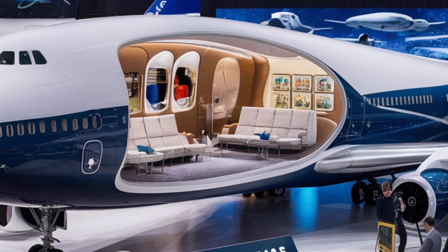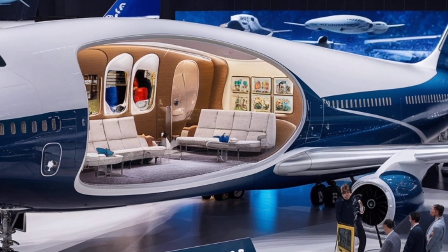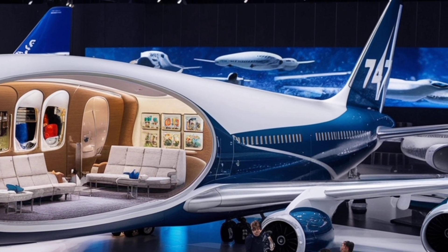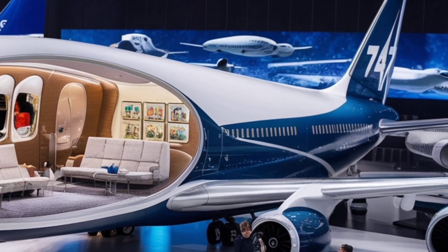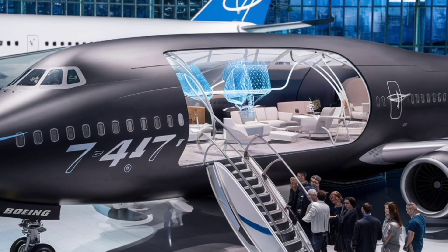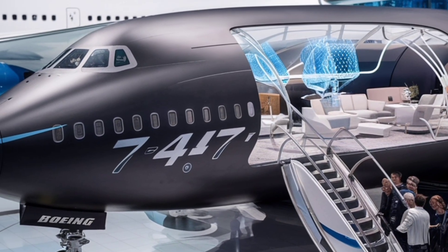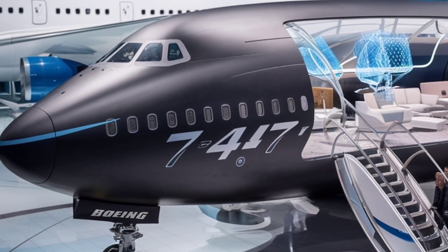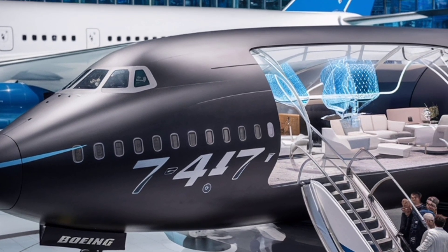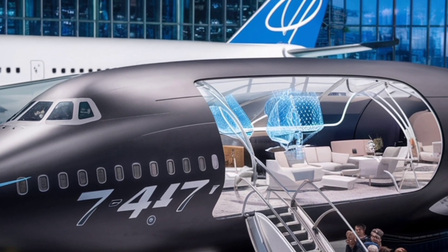Another major focus of the 2026 Boeing 747 is sustainability. Aviation faces growing pressure to reduce its environmental impact, and Boeing has responded by making the aircraft fully compatible with sustainable aviation fuels. These alternative fuels drastically cut carbon emissions compared to traditional jet fuel. Combined with more efficient engines, aerodynamic improvements, and advanced flight management systems, the aircraft is designed to meet and exceed strict environmental regulations of the coming decades.